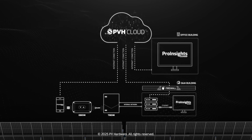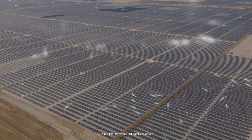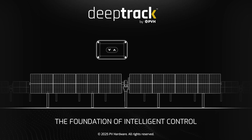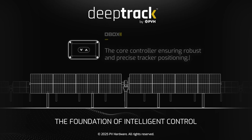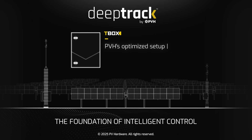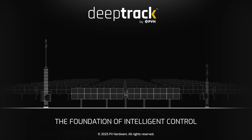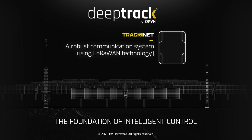The foundation of DeepTrack Essential lies in its powerful hardware and intelligent software, working together to optimize solar performance. Featuring D-Box, the core controller ensuring robust and precise tracker positioning; T-Box, PVH's optimized setup for enhanced data processing and controls; and TrackNet, a robust communication system using LoRaWAN technology.